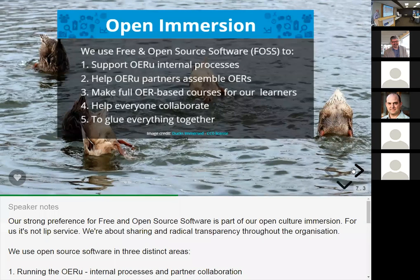In the OER Foundation we have an immersion in openness, and we invite our partners to participate in that to the extent they have interest and comfort doing so. We use free and open source software throughout the foundation for all things we do — to help the internal processes of the OERU, for our partner-based OER assembly through the WikiEducator site and discussions around that using open source technologies, and for our learners. As Wayne said, we don't want a situation where any learner has to compromise their freedom in order to participate in our offerings.